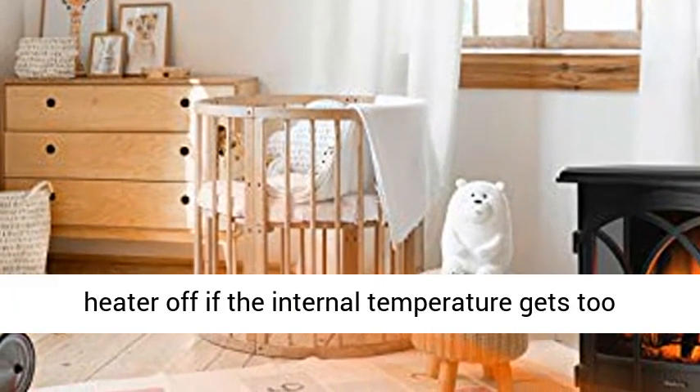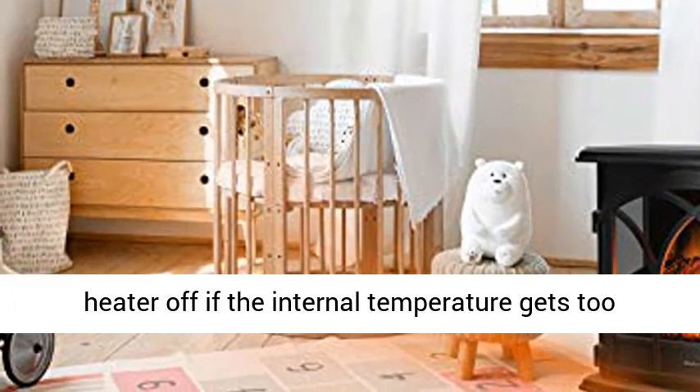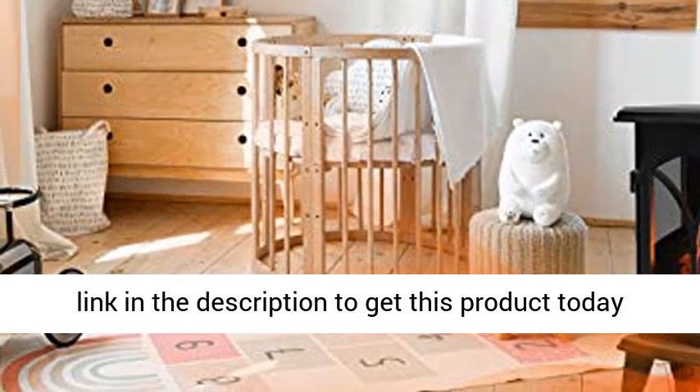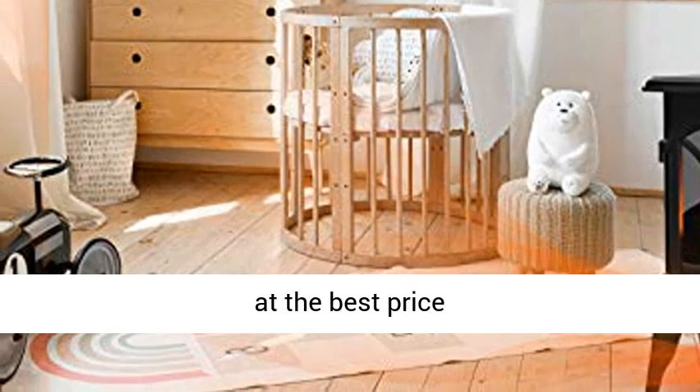Overheat protection automatically shuts the heater off if the internal temperature gets too hot or if the heater gets tipped over. Click the link in the description to get this product today at the best price.